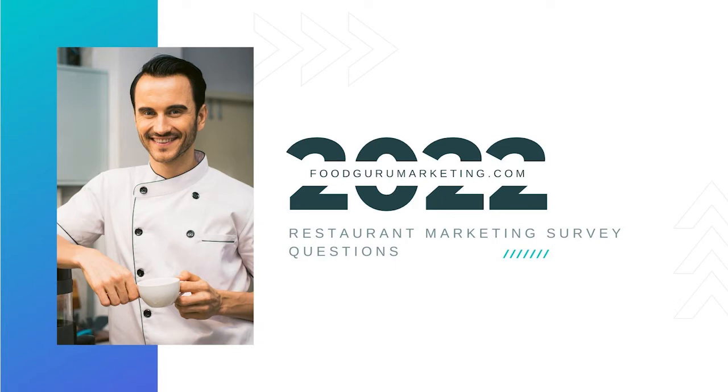Pay attention to how you phrase questions when conducting customer surveys. This will help get the most out of your questionnaire and motivate customers with honesty, not just for one-time answers, but also long-term engagement. Below are the most crucial restaurant survey topics that should be focused on to achieve valuable information from those who frequent your restaurant.